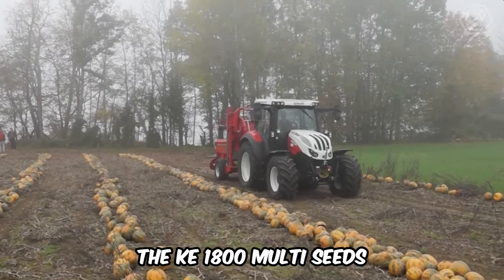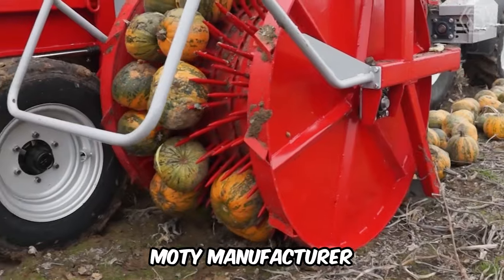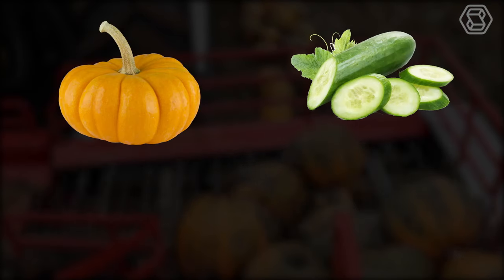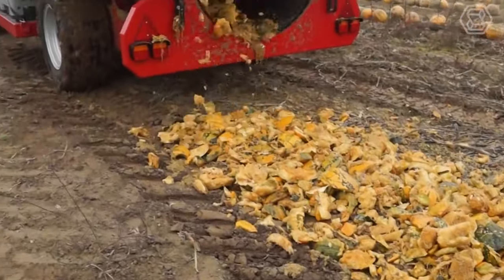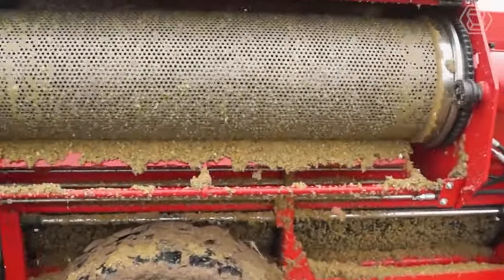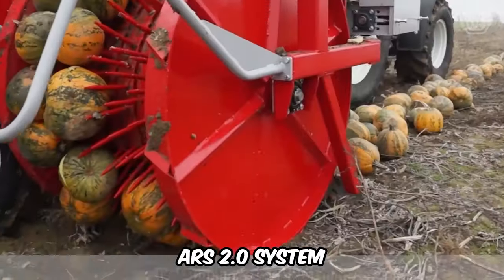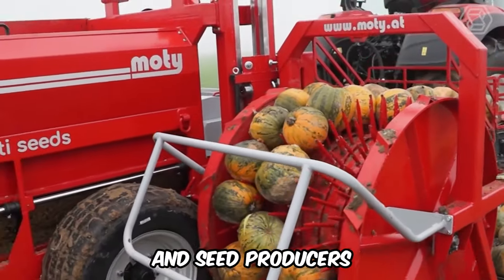The KE1800 Multi-Seeds is one of the most versatile solutions from the Modi manufacturer. The compact machine is designed for harvesting pumpkins, cucumbers, zucchini, melons, and more. The removable guard plate allows adaptation to seeds of different sizes and is easy to clean. Subsequent seed cleaning is carried out by the silent and highly efficient ARS 2.0 system, ideal for customers with small fields and seed producers.